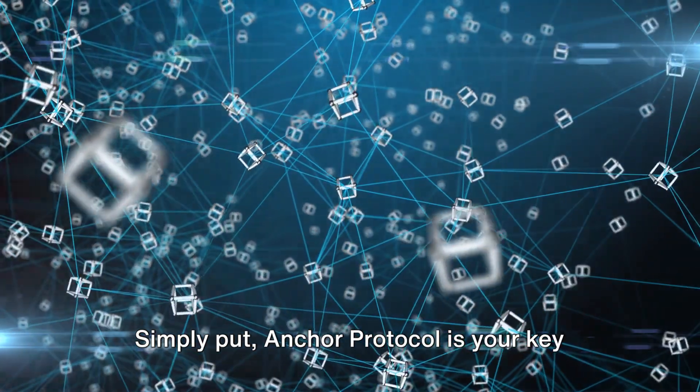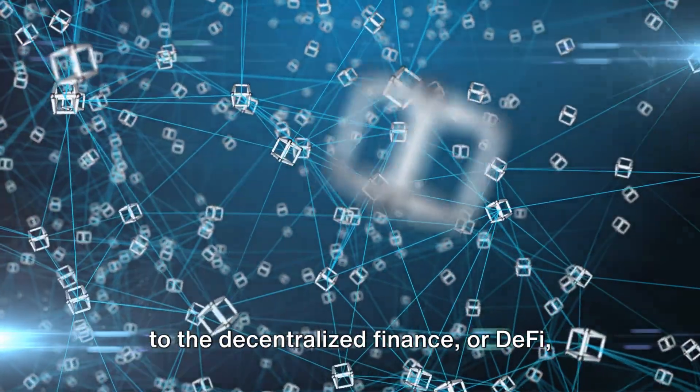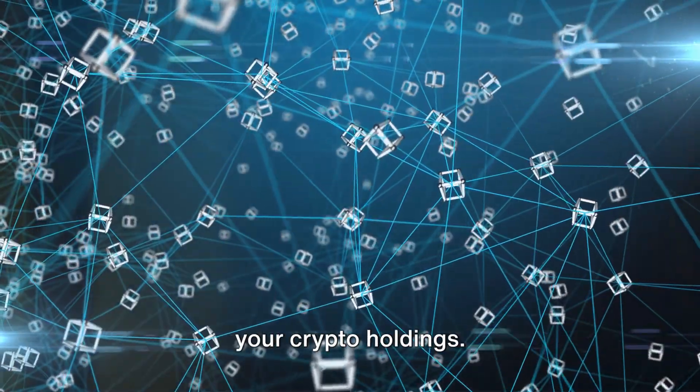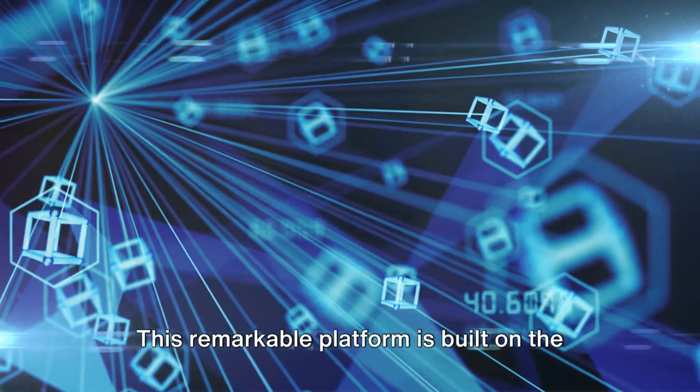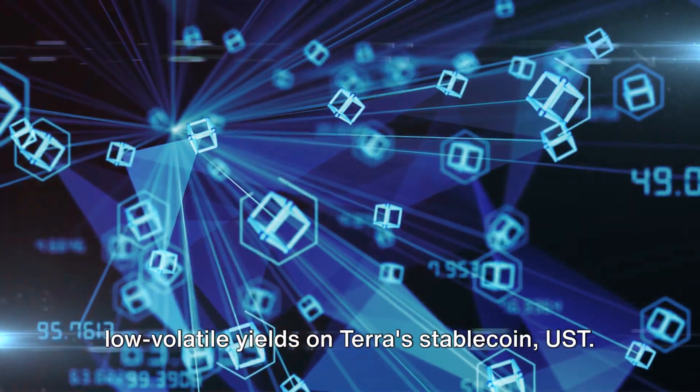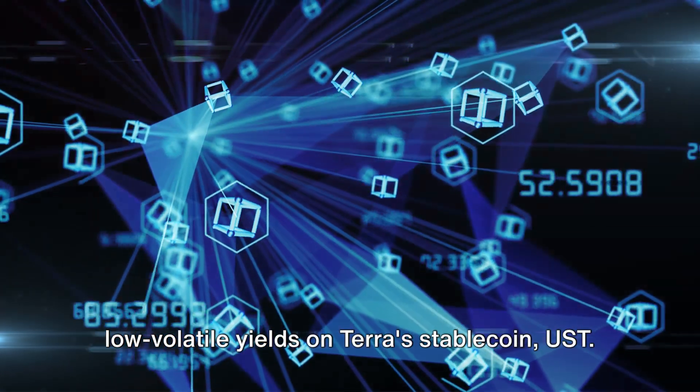Simply put, Anchor Protocol is your key to the decentralized finance, or DeFi, universe, enabling you to earn interest on your crypto holdings. This remarkable platform is built on the Terra blockchain, and it brings to the table a savings protocol that offers low volatile yields on Terra's stablecoin, UST.